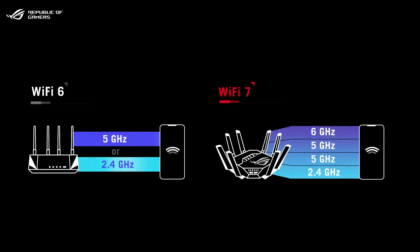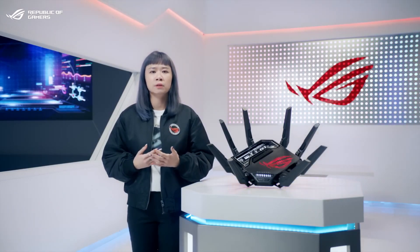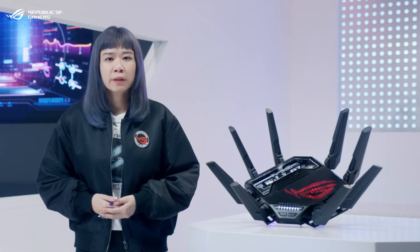Wi-Fi 7 also introduces two revolutionary features: multi-link operation and multi-RU puncturing. Multi-link operation enables devices to simultaneously send and receive data across different frequency bands and channels, while previous generations limited those transmissions to one band. Meanwhile, puncturing further reduces potential channel interference. Together, this can boost Wi-Fi speeds, reduce network congestion and latency, increase throughput, and establish more reliable connections.